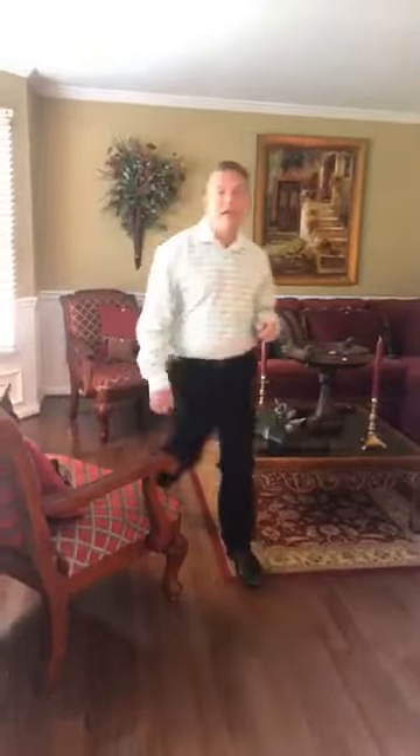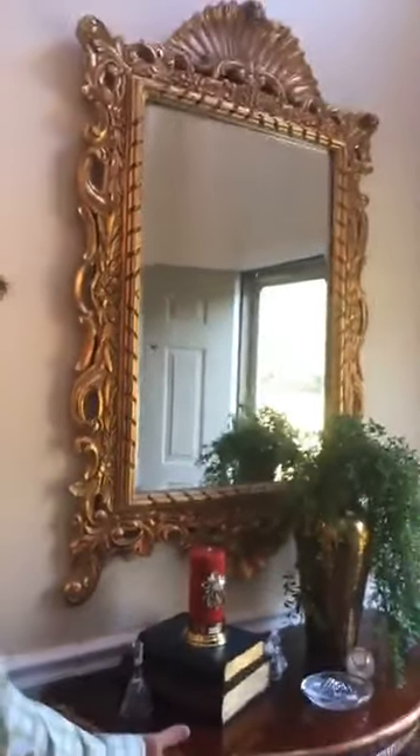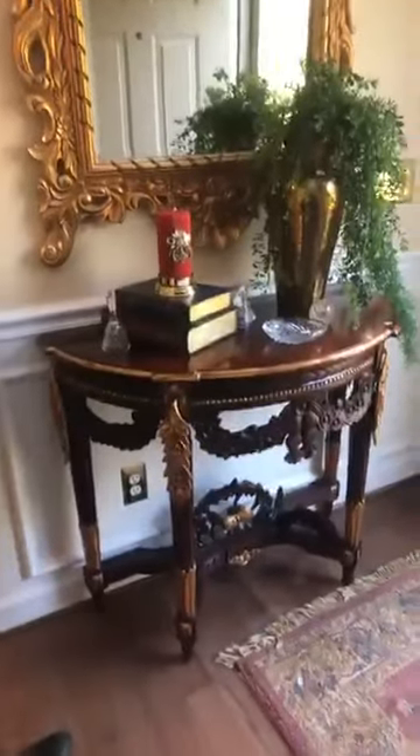You might want to show them this — this is absolutely a beautiful mirror here in the foyer, and we have a beautiful little half-moon table right here.